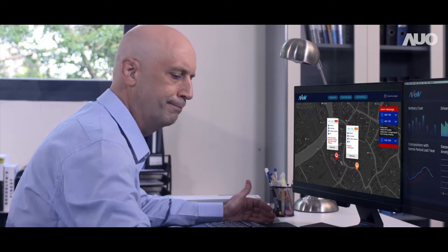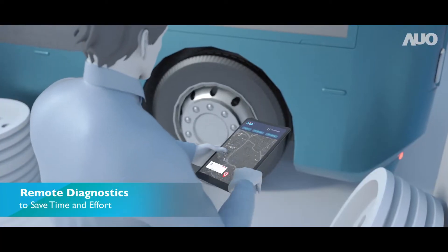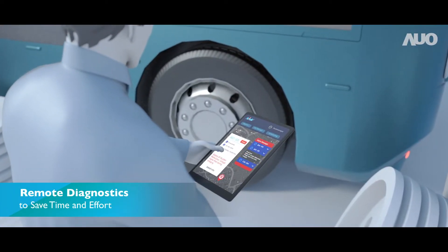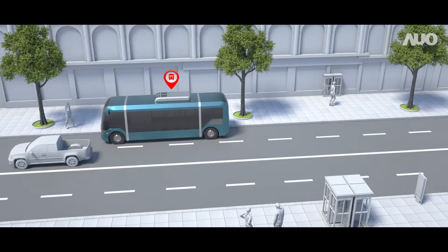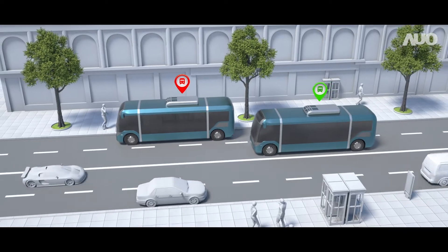If any breakdowns occur, an FAE can immediately conduct a diagnosis remotely and contact the driver. If an e-bus cannot complete its mission, another e-bus will be dispatched immediately.